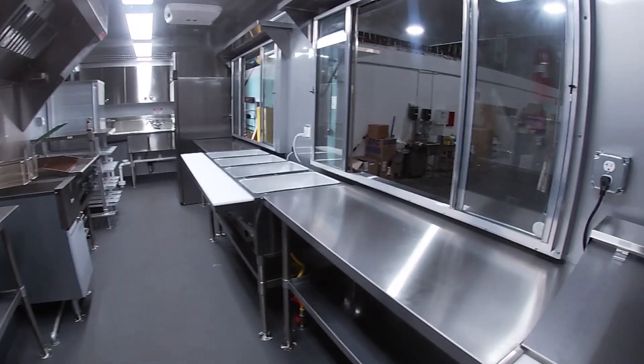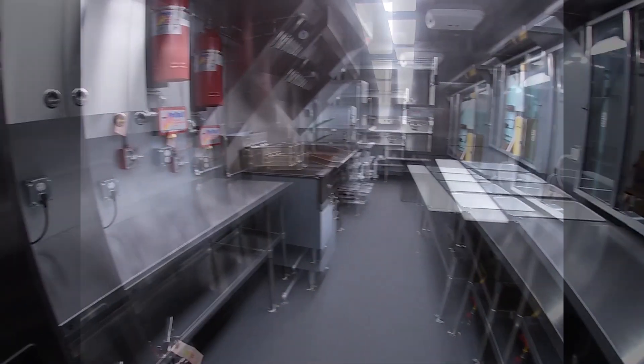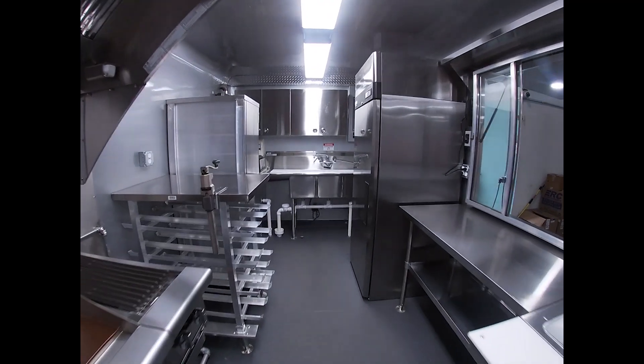On the inside there's a sandwich prep unit, refrigeration, cabinet and work table space. There's also a steam table. Under the 6 foot hood is the deep fryer, 24 inch griddle, and a 12 inch broiler.